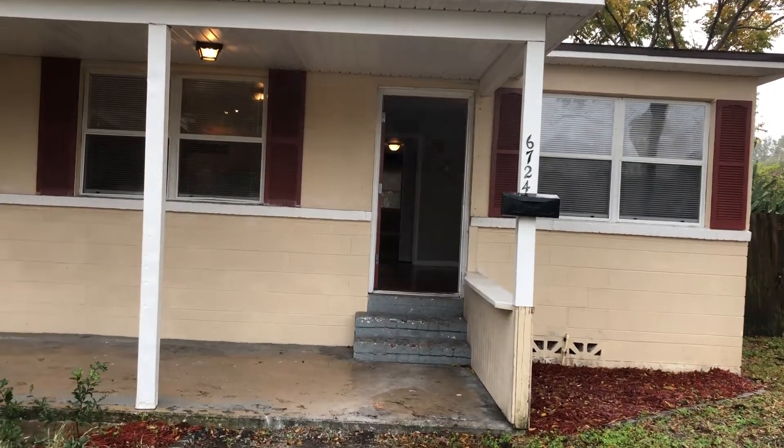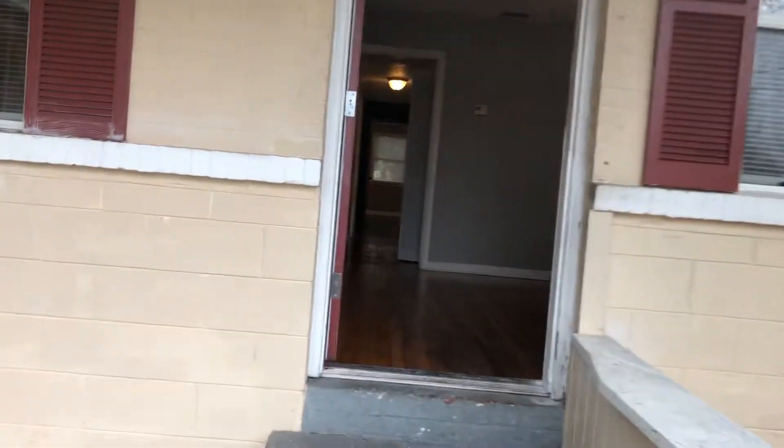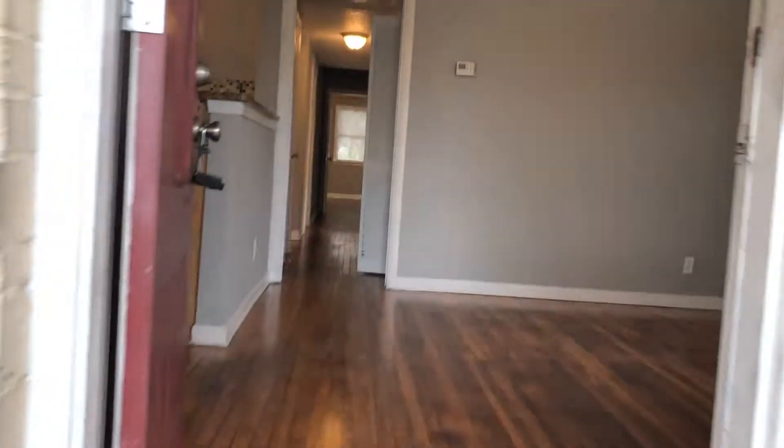Hi, this is Candace with JWB. We're here at 6724 Lotus Road to do a final walk on a four-bedroom, two-bathroom property turn here in Jacksonville, Florida.